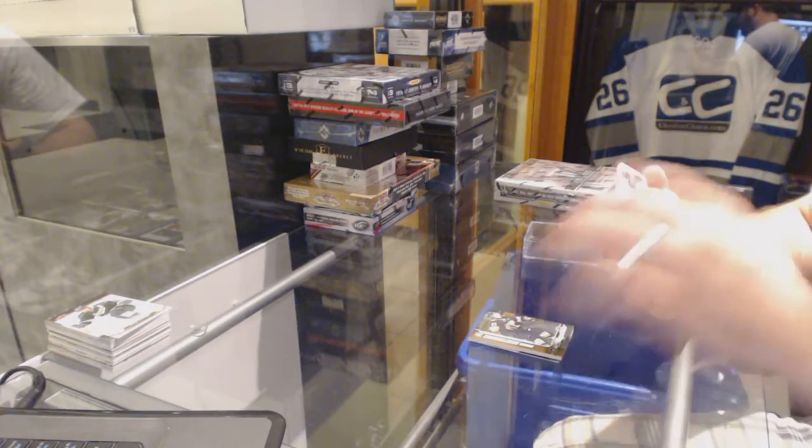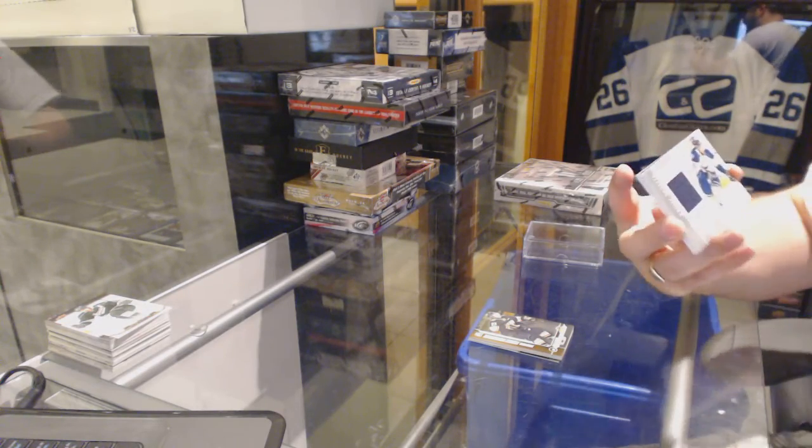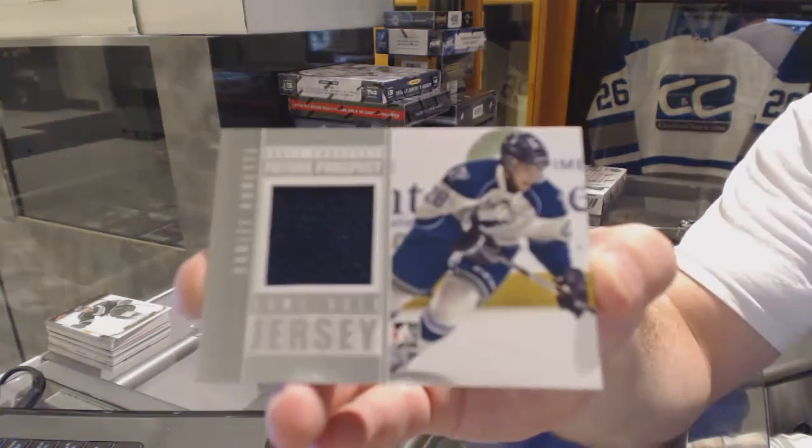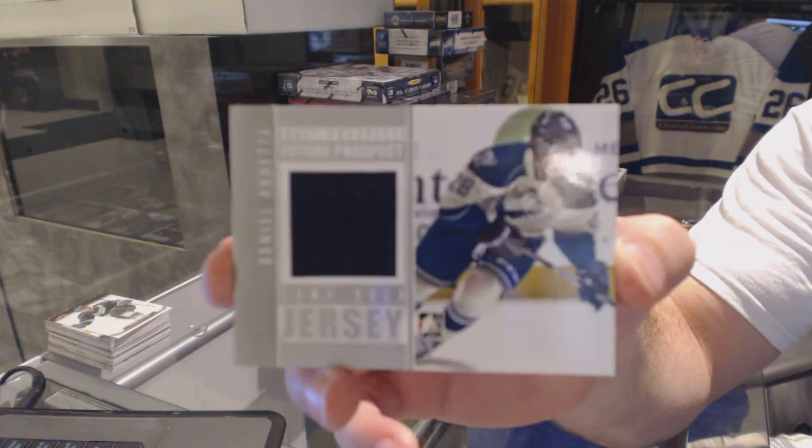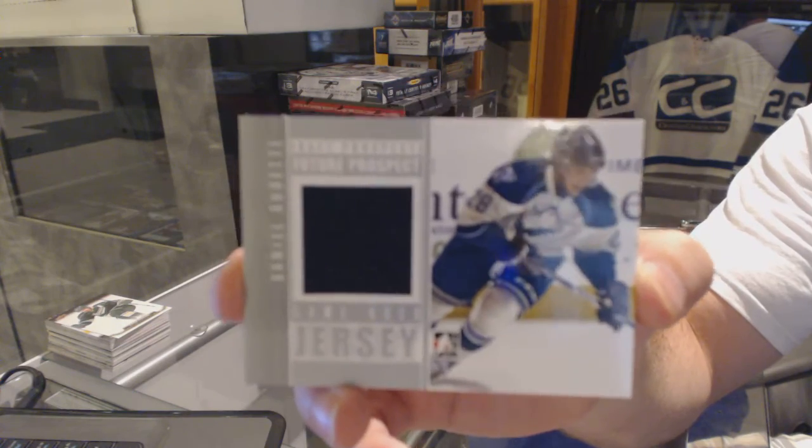We've got a future prospect game-used jersey of Daniel Audet. I do apologize on the team — they're not the greatest on these ones. Daniel Audet.